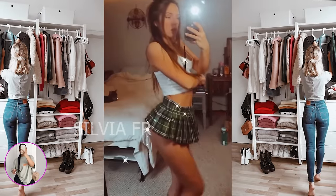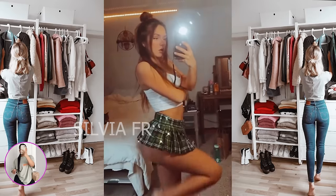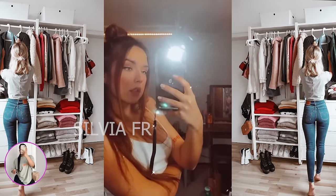Next comes another plaid skirt. The girl wanted to wear it with a white top. I'm sure that such an outfit will look good on every girl.